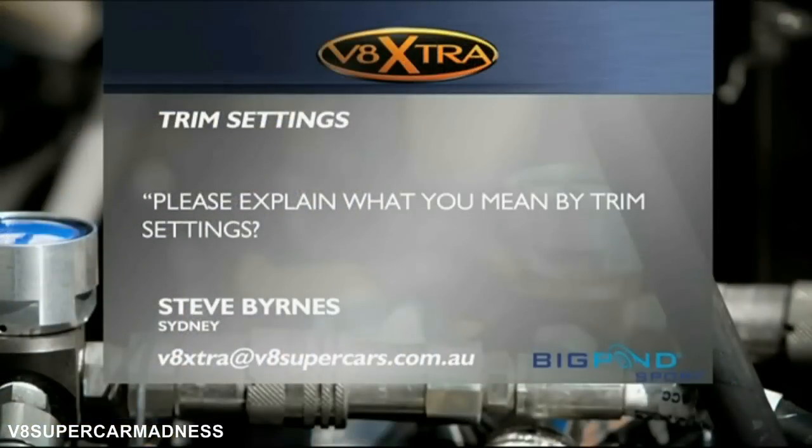We've had an email from Steve Burns, our Big Pond Sport email question this weekend. We're always talking about trim and mixture and economy in the telecasts — what does it all mean? Here's a story from Mark Larcomer who explains what this whole trim thing is all about.